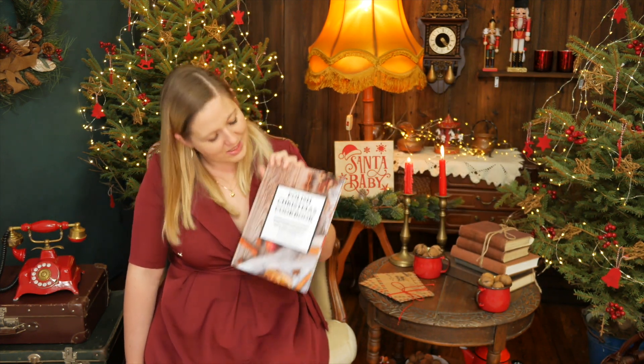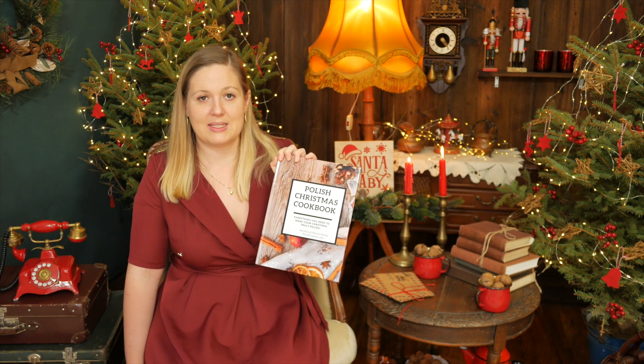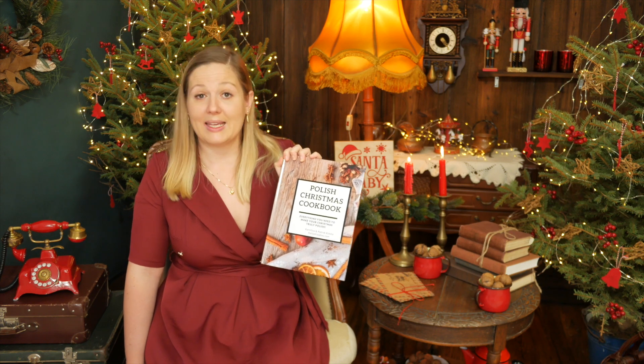If you want to cook the delicious Polish Christmas desserts I told you about in this video, check out my Polish Christmas cookbook. It includes 38 authentic Polish Christmas recipes and useful information about Polish Christmas traditions. Click the link in the description if you want to know more. Thank you for watching and see you again tomorrow. Bye bye!